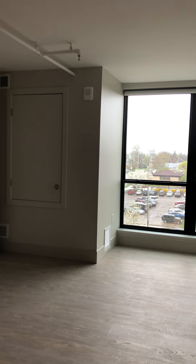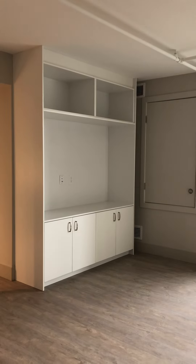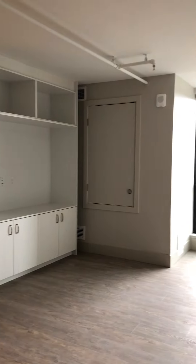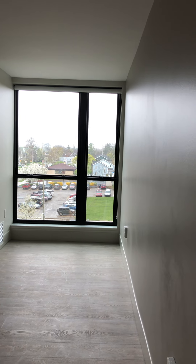Here we have our 586 square foot one-bedroom apartment. The living room is very nice and open. There's a huge entertainment stand with built-in storage in here, and a fantastic size floor-to-ceiling window.